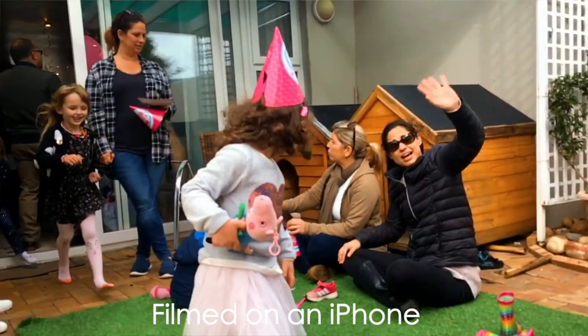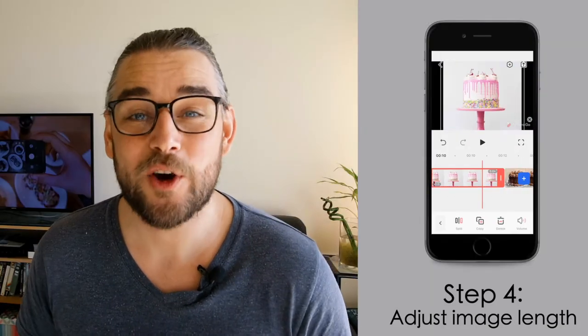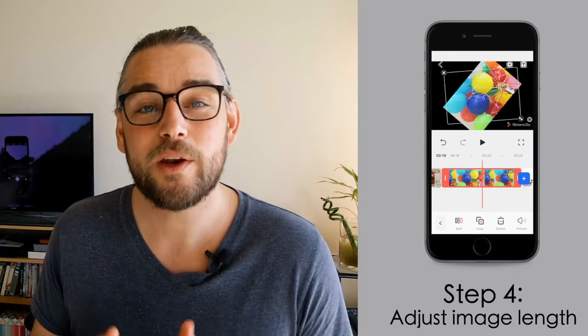We understand that as a mother your time and focus is precious. You don't want to be struggling to put a birthday video montage together three months after it happened because it's so difficult. Our process is so simple that you could be sitting in the car waiting to pick up the kids from school, or in a coffee shop, while you put your video together.